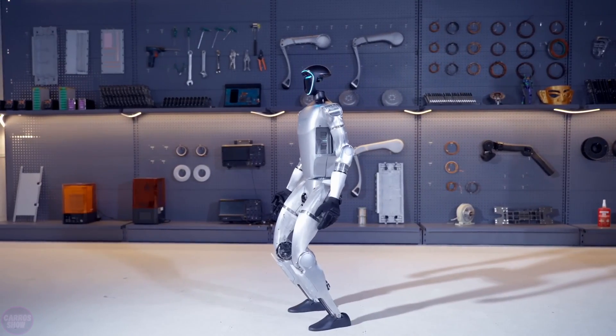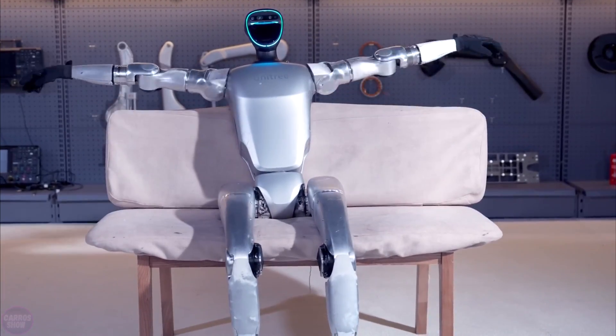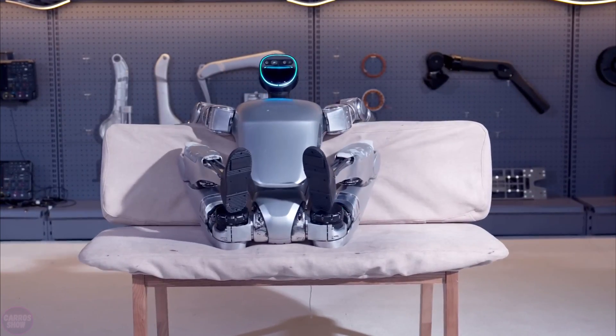In a video published on the Unitree Robotics YouTube channel, the robot demonstrates its ability to perform various tasks, including holding a soldering iron, cracking nuts, and opening a bottle.